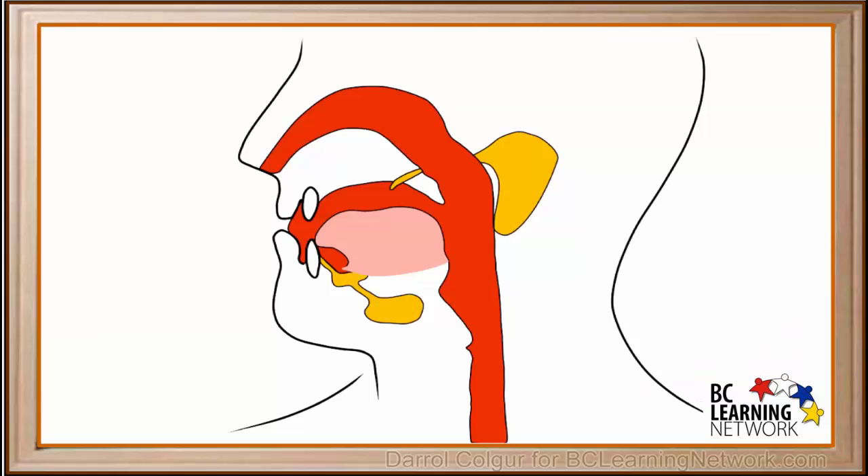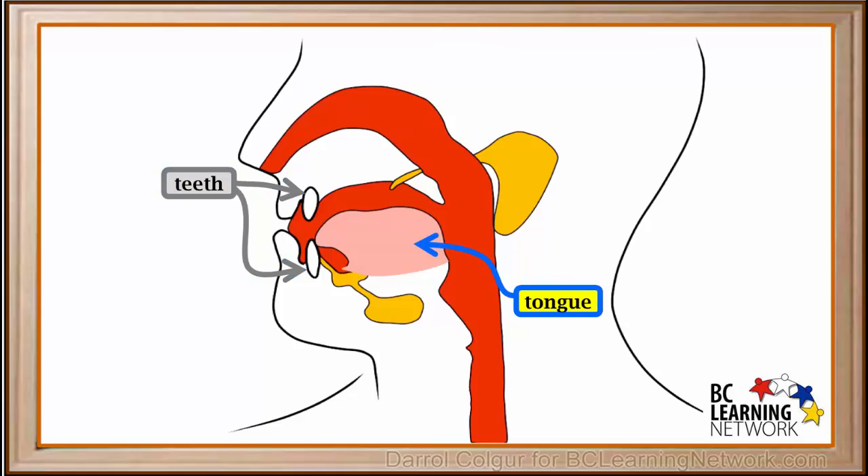Now we'll take a look inside the mouth. Here are the front teeth. Here is the tongue, which consists of muscle tissue and has taste buds on the surface. Movements of the tongue can break up food itself, as well as move food around so we can chew it better with our teeth.